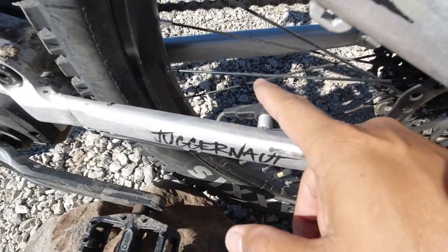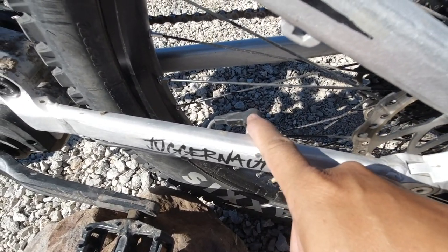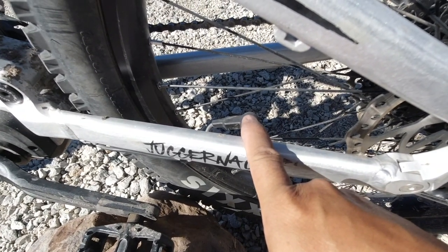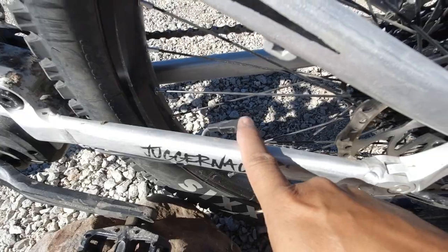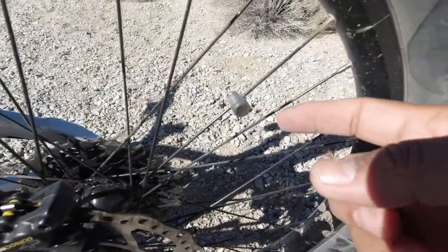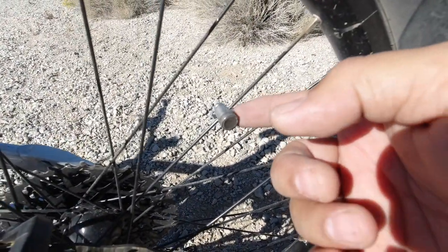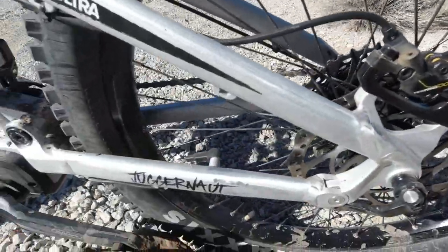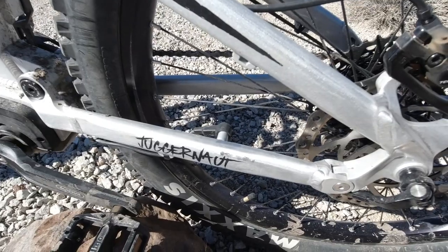That welded piece of electronics is your speed sensor — it's fixed to your rear triangle and measures the speed at which your wheel is spinning by tracking a magnet bolted onto one of your spokes. That's how the speedometer knows how fast you're going.